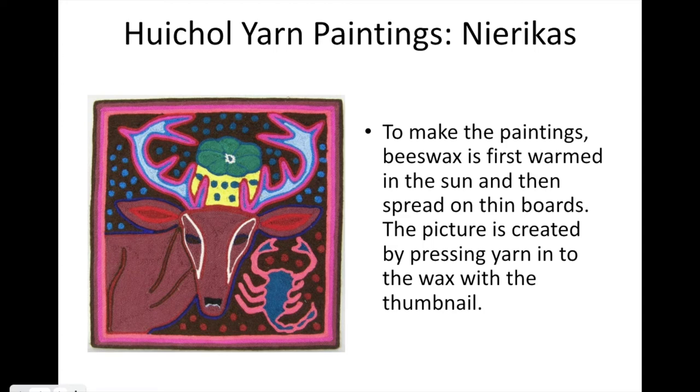These yarn paintings are called naricas. To make the narica, beeswax is first warmed in the sun and then spread on very thin boards. The picture is created by pressing yarn into the wax with a thumbnail.